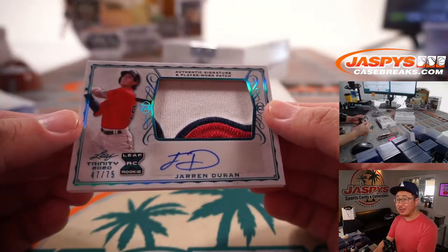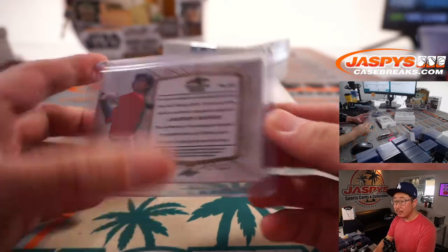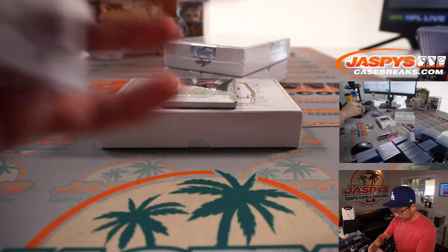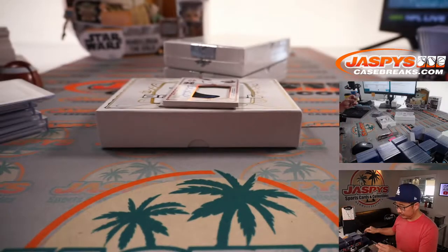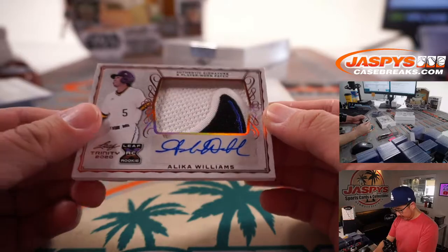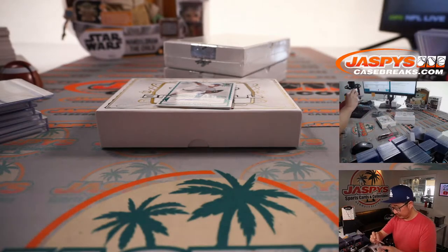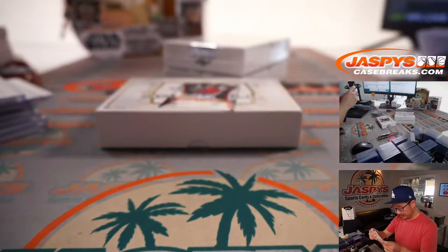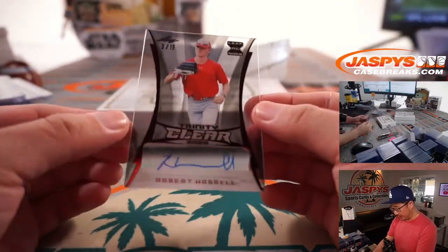47 out of 75, Jaron Duran — Red Sox prospect. Antonio Cabello autograph. We've got a Hunter Brown clear auto, 11 out of 20. We've got Alika Williams — looks like a Devil Rays logo, or the fin of some sort of shark. Could be a Rays logo. 30 out of 50, there's Nick Bitsko again. And Padres prospect, 3 out of 15, Robert Hassel.